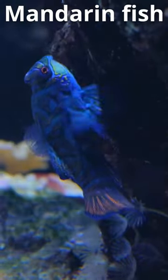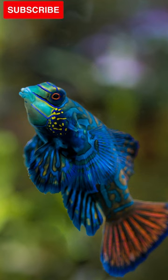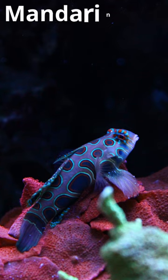Welcome. With its vibrant colors, the mandarin fish is one of the most beautiful fish in the ocean. Native to the Pacific, these little fish make their homes within rocky lagoons and reefs.